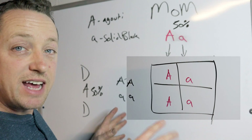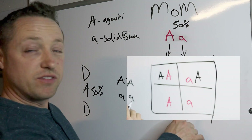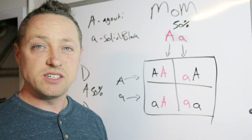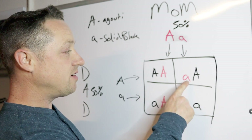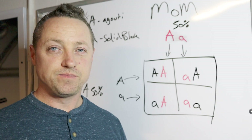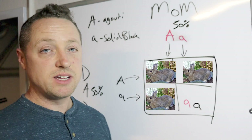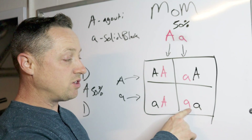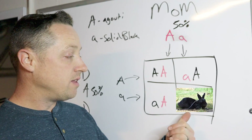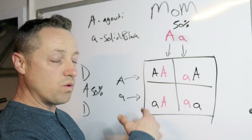Dad's alleles go on the side — one on top, one on bottom. Now we have a perfect 25% chance for each of the four boxes. Any time there's a dominant gene — a capital letter — that is going to be expressed. We can see that three boxes have a capital letter, so there's a 75% chance of Agouti rabbits. When the two recessives come together, that's when they get expressed — the only time they get expressed — so there's a 25% chance of solid black.